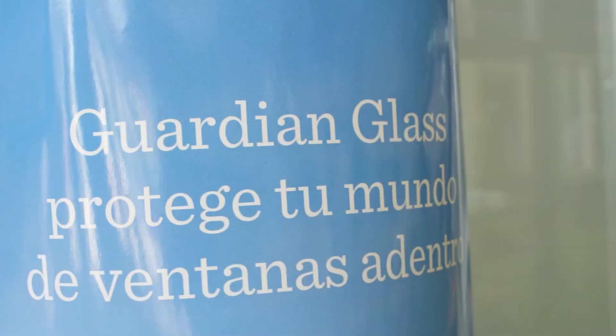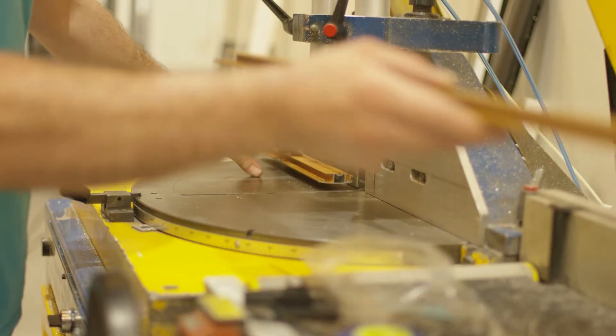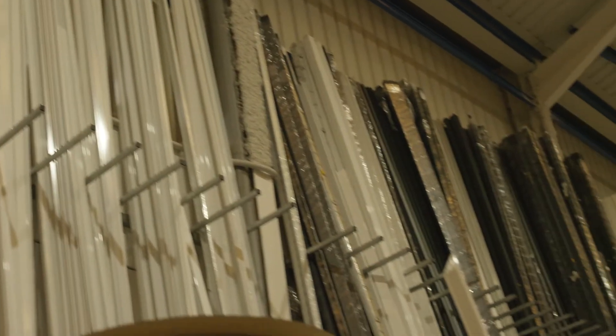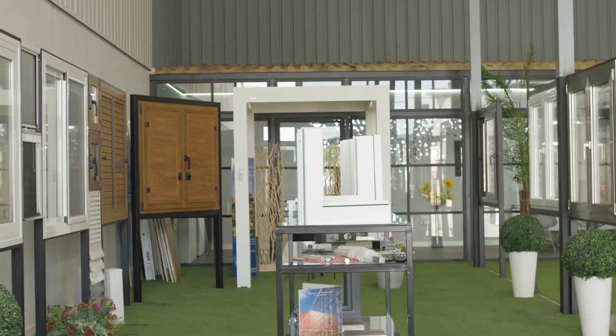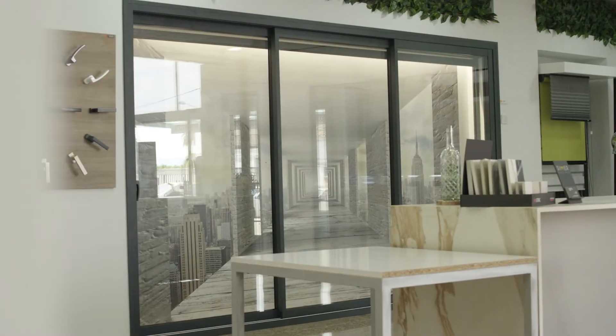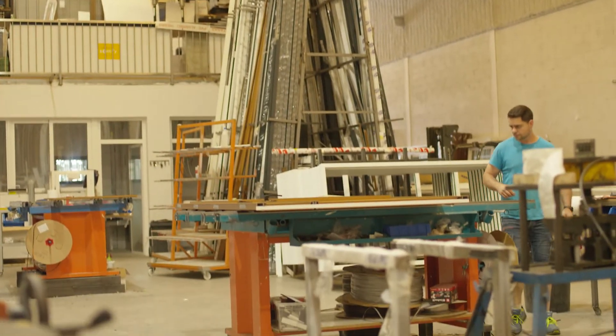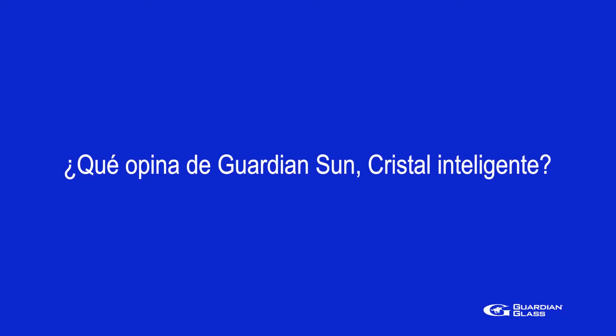Thank you for joining us. Hello, I'm Andrés from Carpintería Metalci. We are dedicated to the fabrication and sale of aluminum and PVC. We have more than 20 years in the sector and we are located in Alcira.